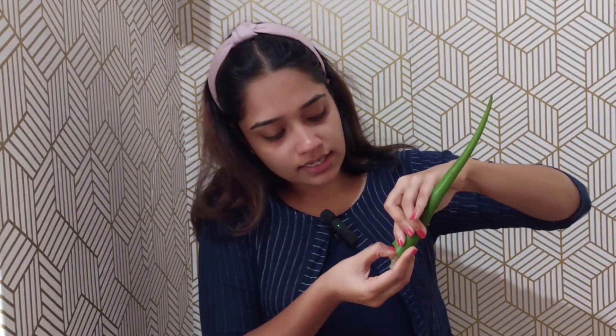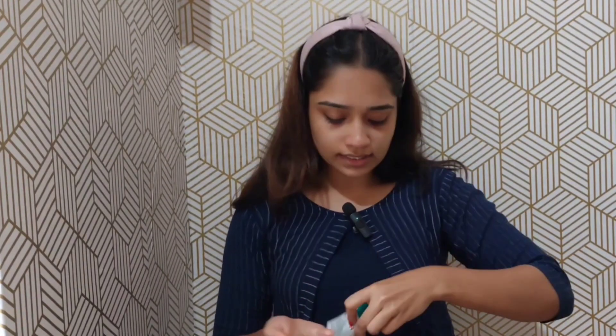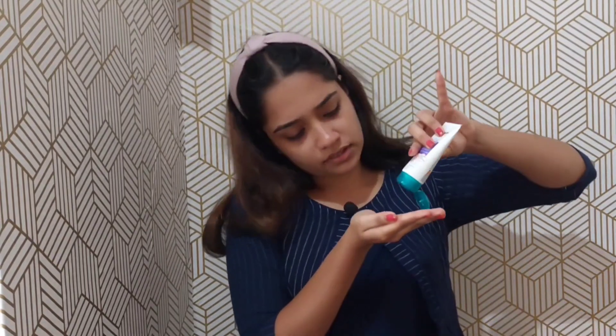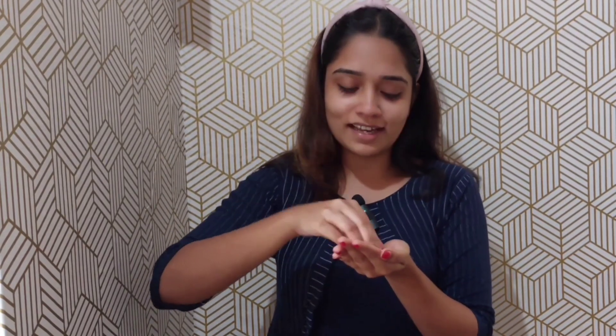The next step is to apply moisturizer. I am using a moisturizer — you can apply it directly to your face. I also apply baby cream. You can apply baby oil directly to your face as well. It will not cause irritation; you can apply it directly.